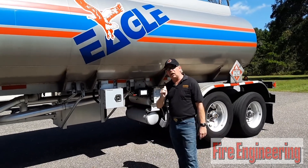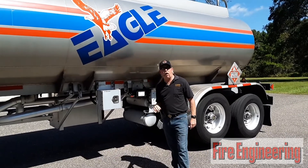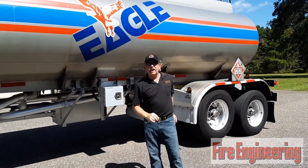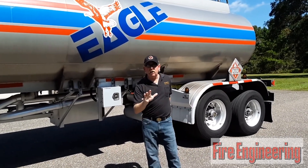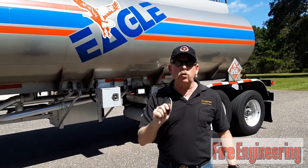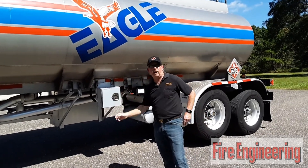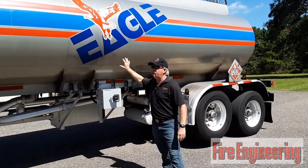I want to share some knowledge with you concerning this tanker. This is a single-wall multi-compartment tanker. It's made of aluminum. There is no issue with BLEVE — we all know what BLEVE is. This is single wall. There are multiple holes in each compartment at the top for access and at the bottom for product. So we don't have a problem with BLEVE with this tank.